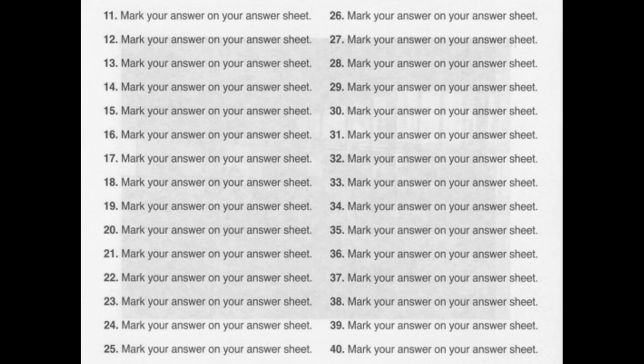Number 20. When will the copy machine be fixed? A: In the hallway. B: Let's make some more. C: By the end of the day.